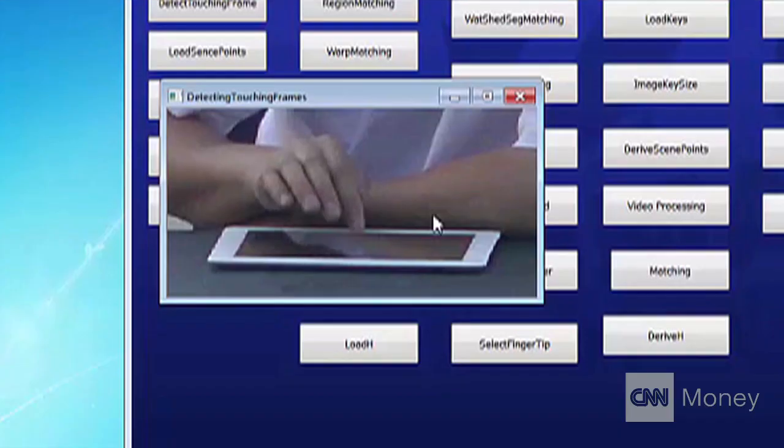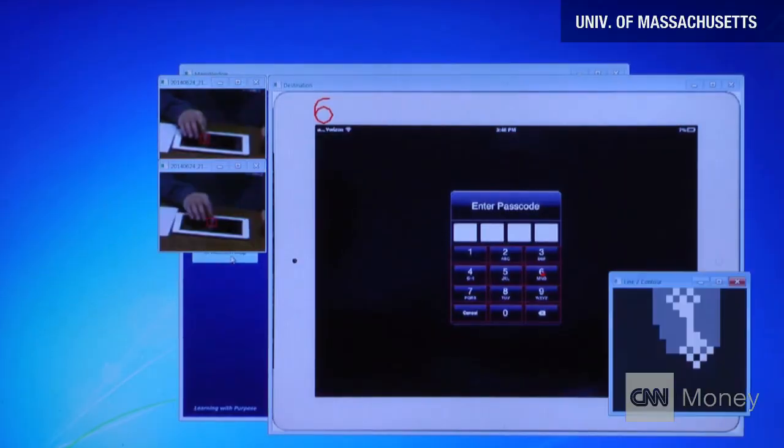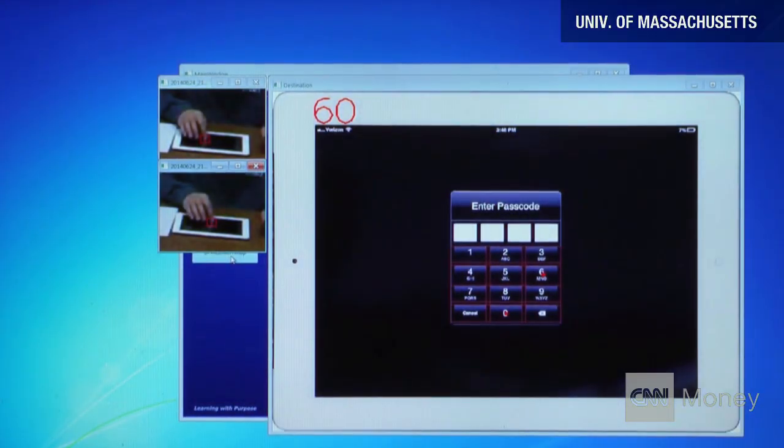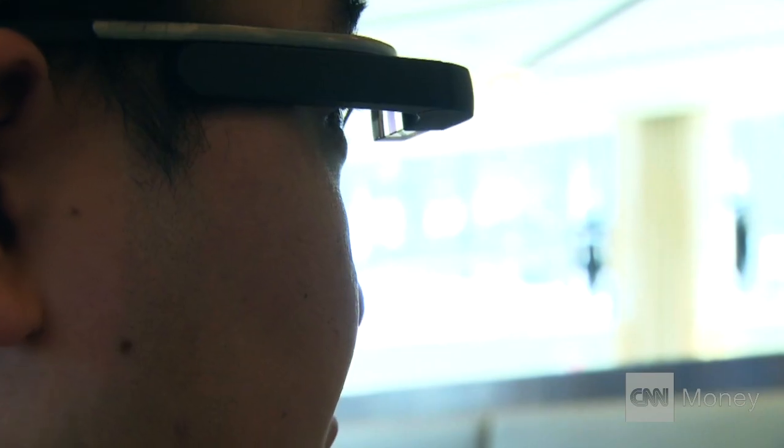He's developed software that can break down hand movements from video. You type, he records. Doesn't matter if there's a glare. Doesn't even matter if he can't see the screen. The process is now easier by the rise of wearable tech, which makes it simple to discreetly record hand movements. The Google Glass is on your head, so people can easily adjust the angle.